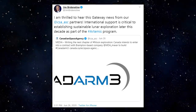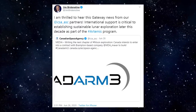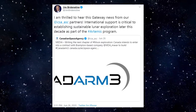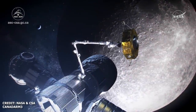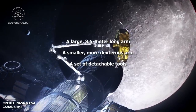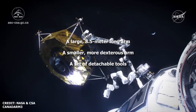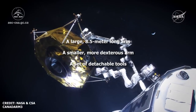Last week Friday, June 26th, the Canadian Space Agency announced that it has selected MDA — McDonnell, Detweiler and Associates — to build Canada's contribution, Canadarm3, for the Lunar Gateway, as part of the NASA-led Artemis program. According to the Canadian Space Agency, the system will be composed of several distinct elements, including a large 8.5-meter arm, a smaller, more dexterous arm, as well as a set of detachable tools.